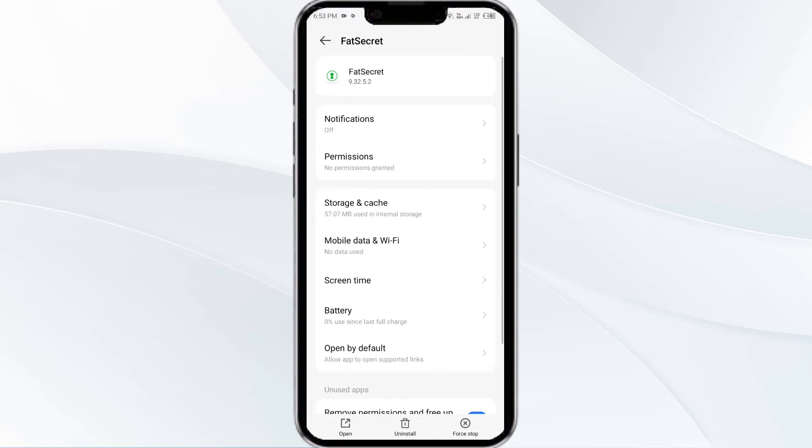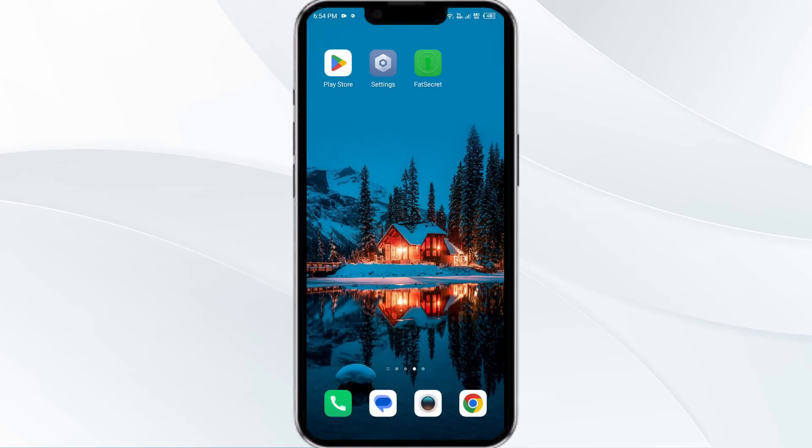Then click on Force Stop from the bottom right corner, confirm by clicking OK, and then re-open the app. The second solution is to disable and enable your internet connection. If the issue persists, try toggling your internet connection.